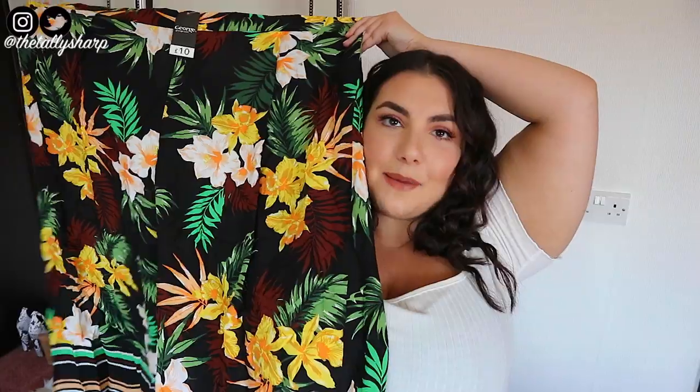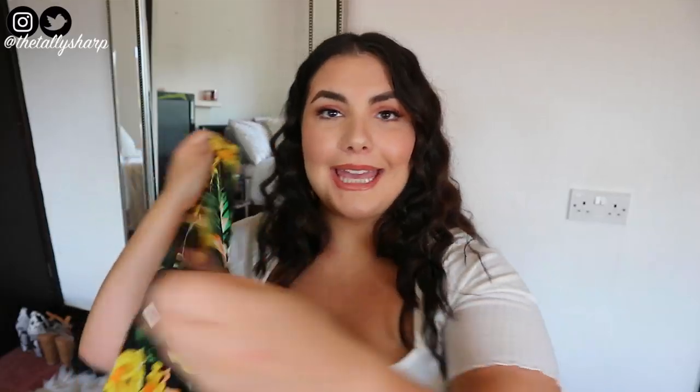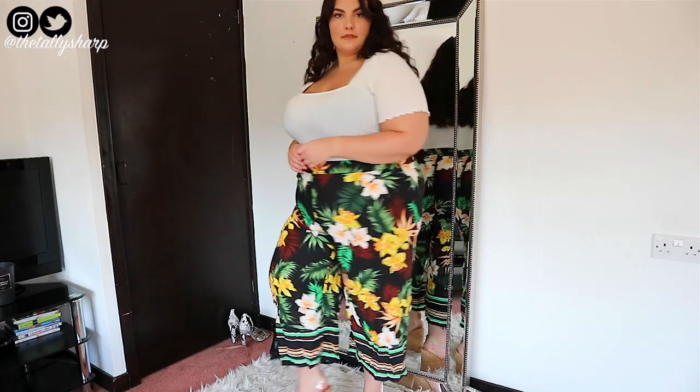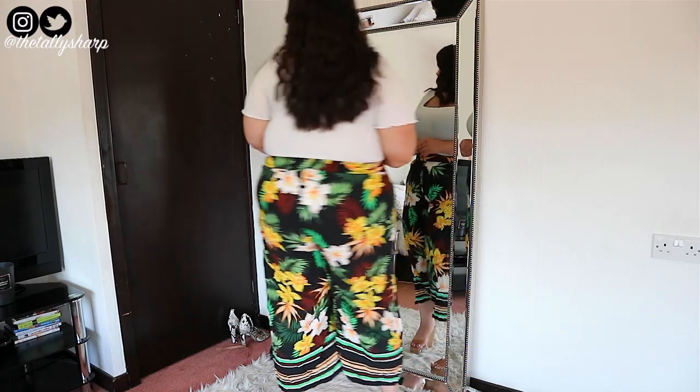Next I got some print trousers — super light material, very breathable, perfect for summer. They've got back elastication and a non-elasticated front, so they're still really comfortable. They're wide leg and will probably be longer on me than average, but I thought wearing them with the white boob tube, a straw bag from Primark, and some wedges or sandals would be super cute. I got them in a size 22 for £10.